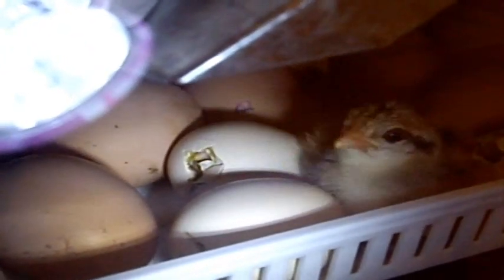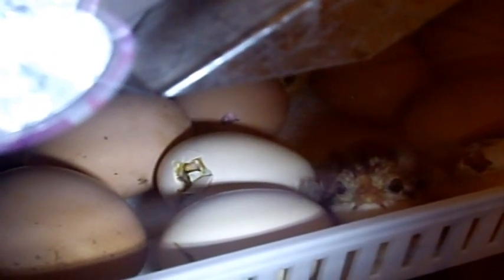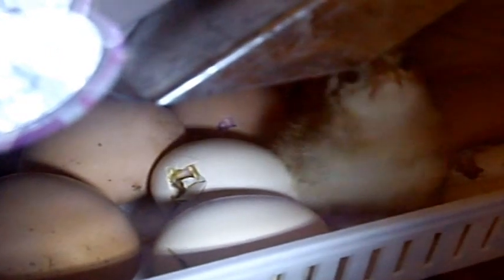Mom, what's the birdie doing with another egg? What's the birdie doing with another egg, Mommy? I don't know. Is it helping it? Yeah, maybe. Because that little bird doesn't do it by itself? Only these ones are going to help? No, they can do it by themselves. Birdies hatch by themselves.